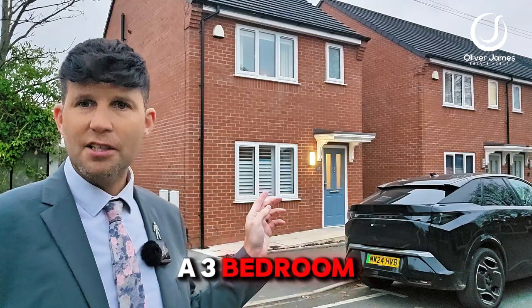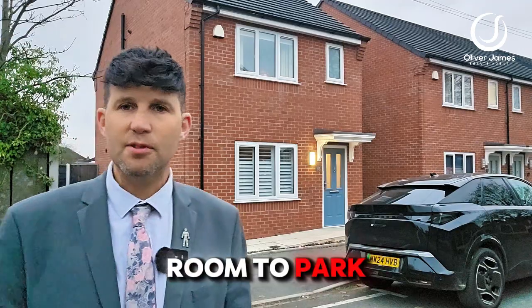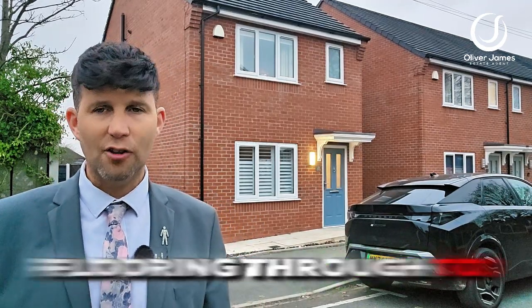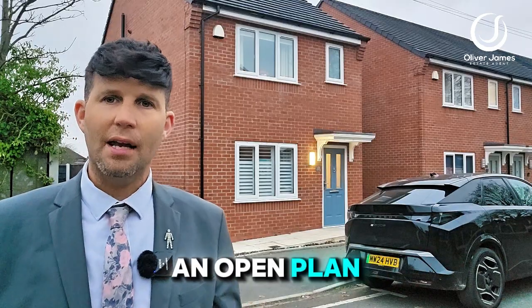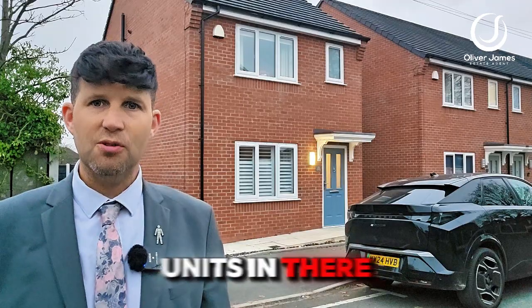I've got a three bedroom detached to show you today. There's a nice driveway to the side, so plenty of room to park your car. Into the property you've got a nice hallway entrance, lounge with laminate flooring, through to an open plan modern kitchen diner with plenty of space for a table and some nice units in there as well.